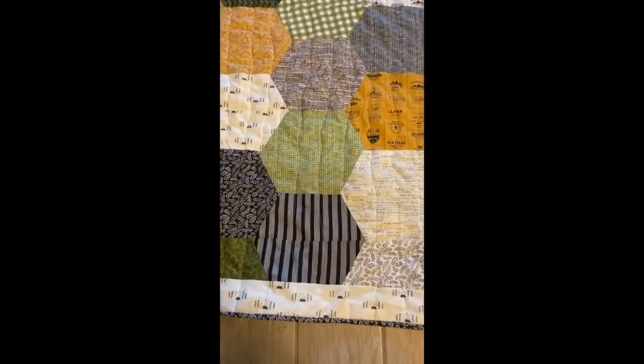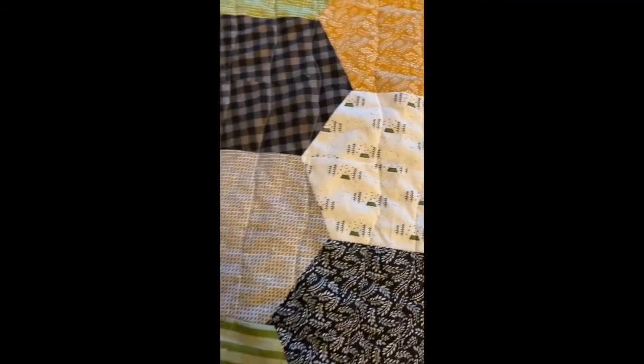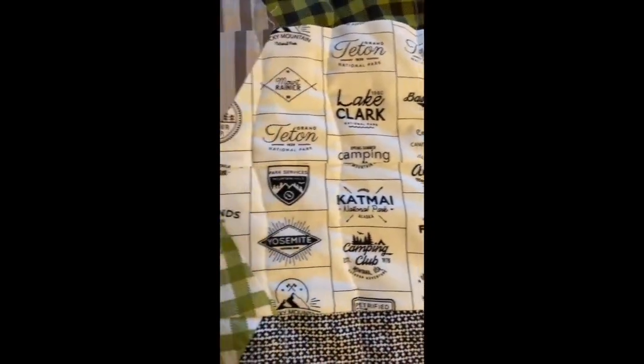I have to tell you how adorable this fabric is. It's the Timber by Sweetwater Collection by Moda Fabrics, and it is so cute. Look at these national parks — Jackson Hole's on there.